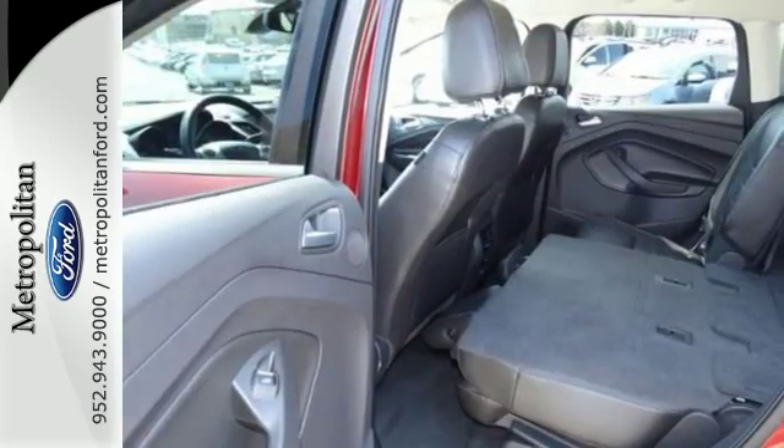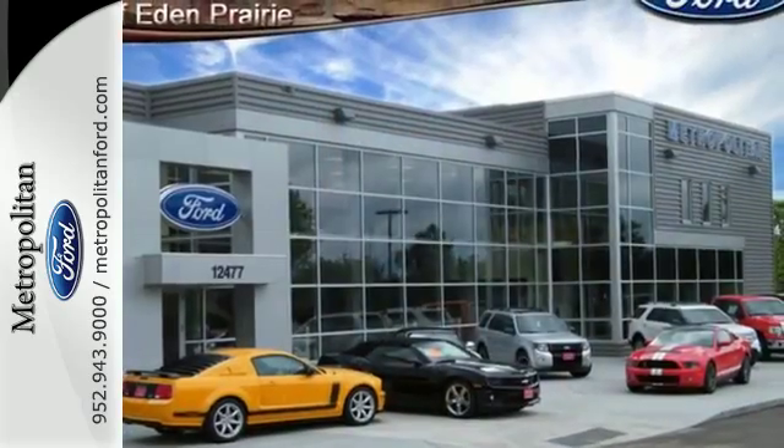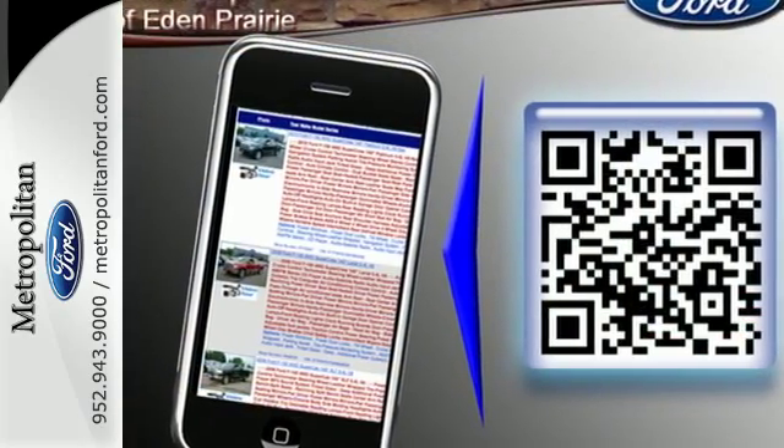It's packed with plenty of safety features, including multiple airbags and stability and traction control. Other convenience features include speed control, a low tire pressure warning, and remote keyless entry.